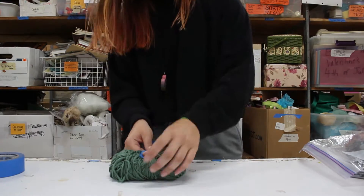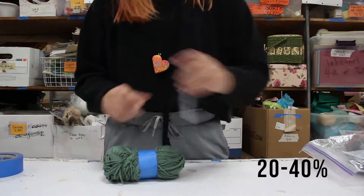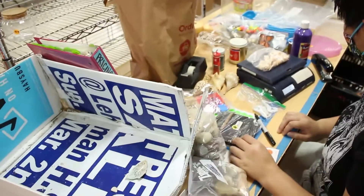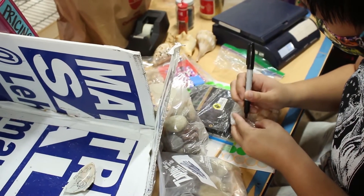In order to ensure the affordability of our materials to the Austin community, we then price donated items for sale at 20-40% of their retail or resale price. We have standard prices for frequently donated items and follow our 20-40% policy for unusual or bulk items.